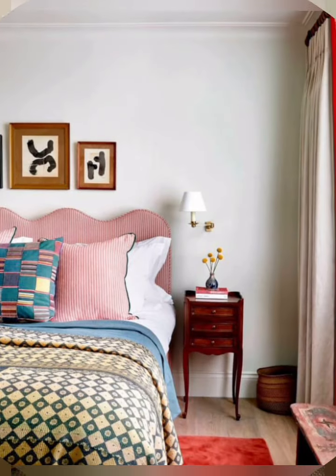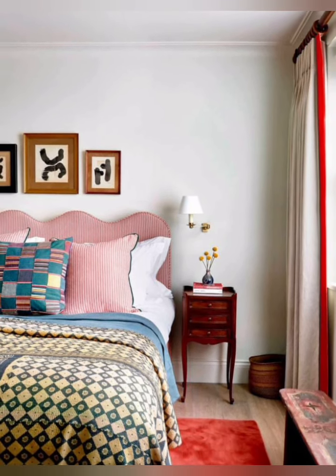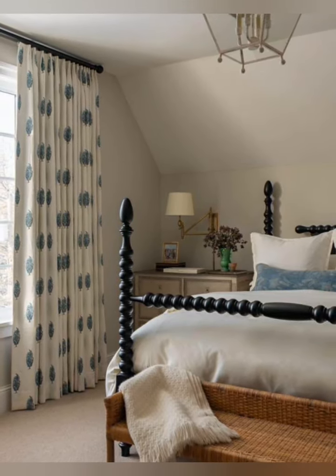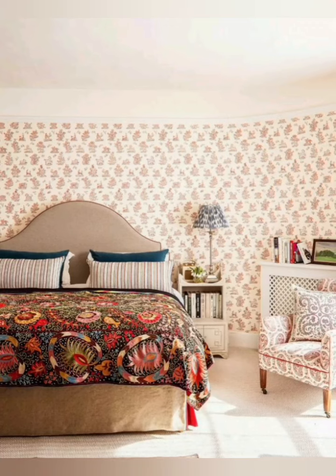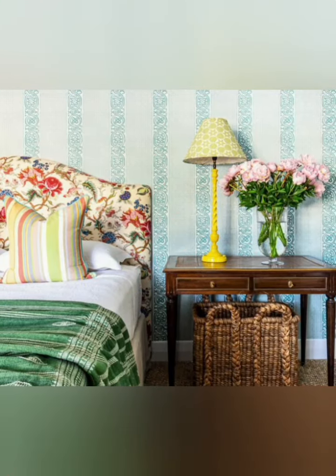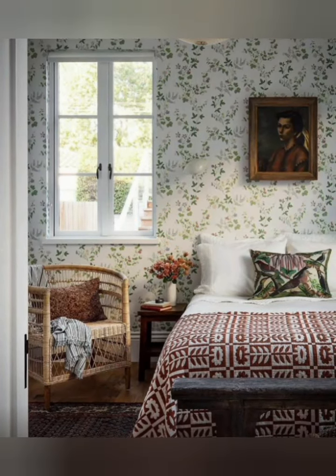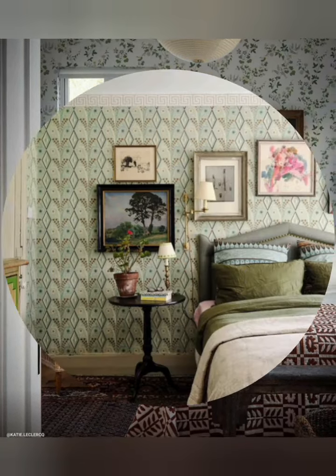Here are some tips for decorating a cottage style bedroom. Number one: use pastel colors. Soft pastel colors like light blue, pink, and green can create a calming and relaxing atmosphere in your bedroom. You can use these colors on your walls, bedding, and curtains to create a cohesive look.